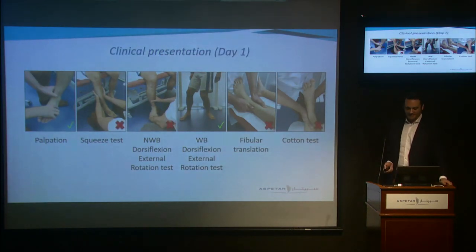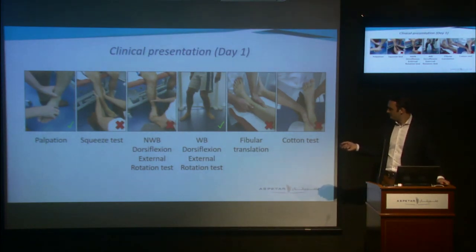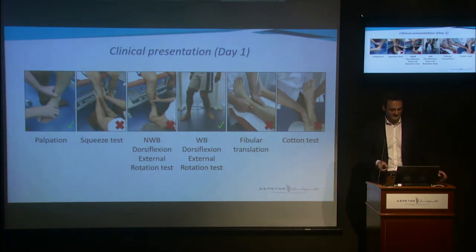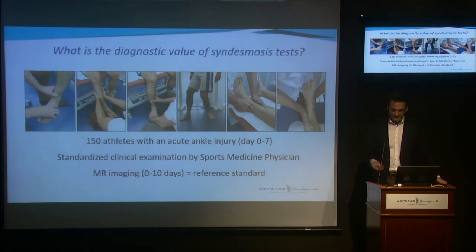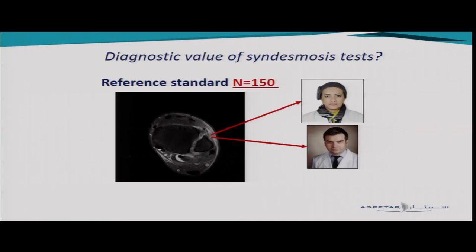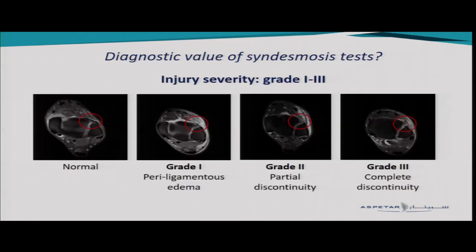In our patient, he had a positive palpation test and a positive weight-bearing dorsiflexion external rotation test. The clinicians will ask me — what is the diagnostic value of these tests? That's what we aimed to find out. For that, we included 150 athletes with an acute ankle injury within seven days of injury. We did a standardized clinical examination by one of our sports medicine physicians and used MRI imaging within 10 days as our reference standard. Dr. Mariam and Dr. Graffier graded all 150 ankle injuries using a three-grade grading system.